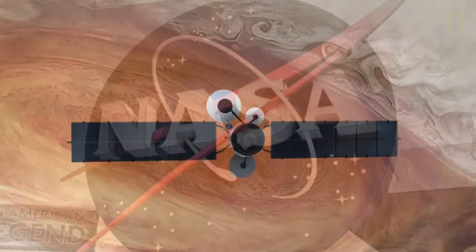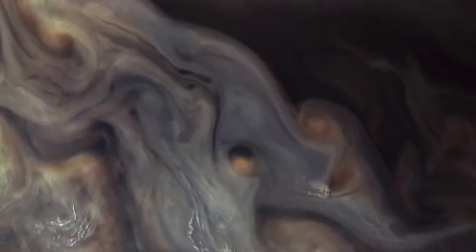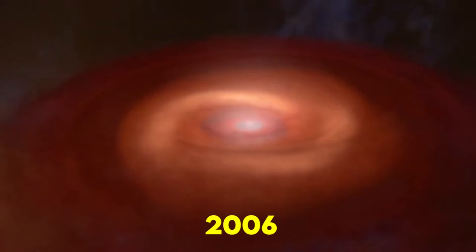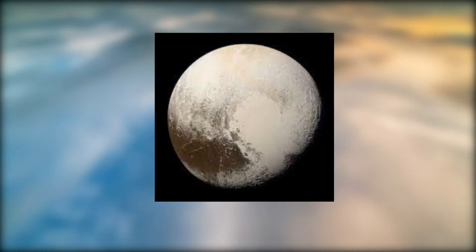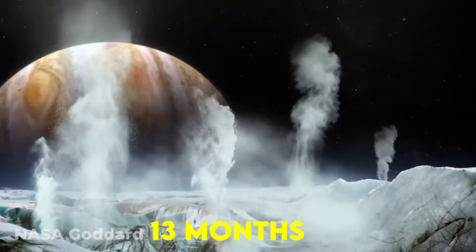NASA achieved this by designing the Voyager mission to take advantage of an ideal layout of the outer planets. Another mission, New Horizons, took a more direct path after its January 19, 2006 launch and had a flyby of Jupiter on February 28, 2007, on its way to Pluto and other dwarf planets. The travel time to Jupiter was just over 13 months.